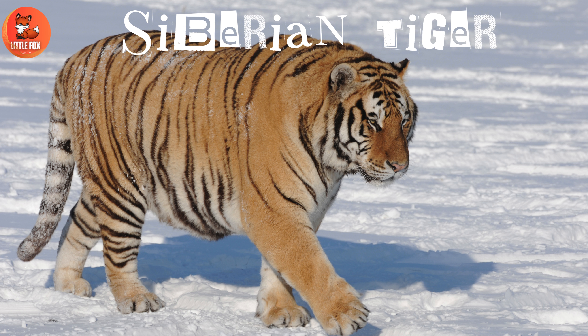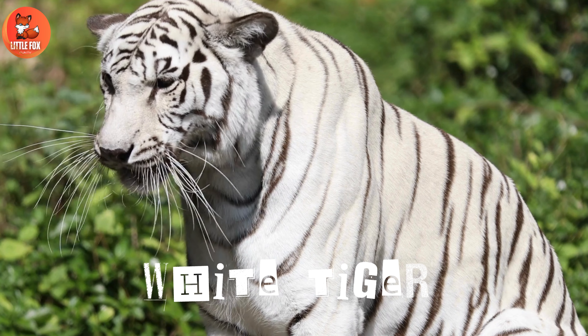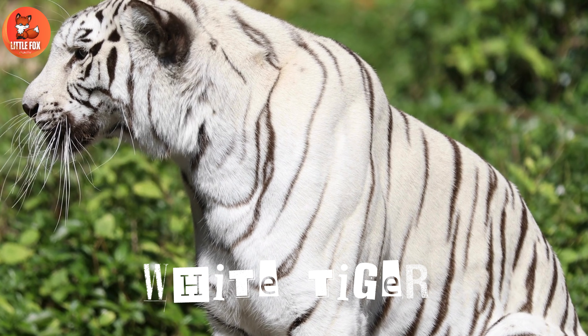Number 5: Siberian tiger. Number 6: South China tiger. Number 7: White tiger.